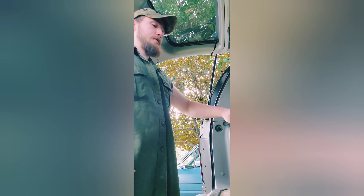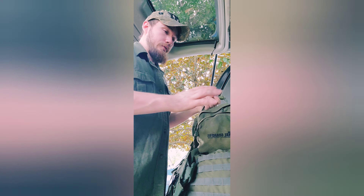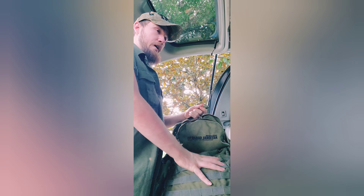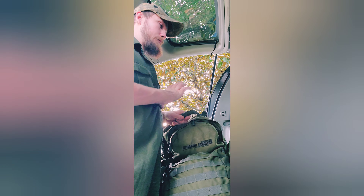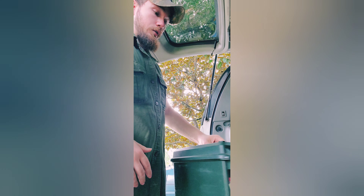First thing we have back here is my bug out bag — field pack, whatever you want to call it. I've given you guys a rundown of this thing before so I'm not going to pull everything out again, but basic rundown: it has protein bars, medical supplies on both sides and in the top pouch, and this pouch has more clothing, work gloves, stuff like that. I'm constantly taking stuff in and out and altering it, so maybe once I get it set up how I want it I'll do another video.